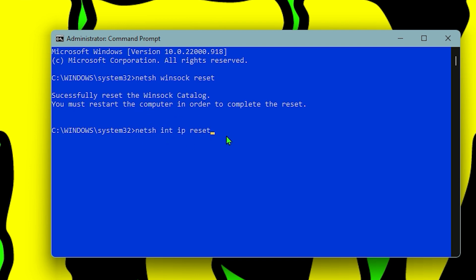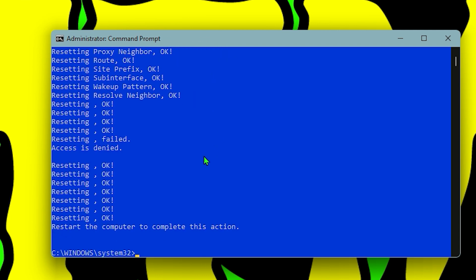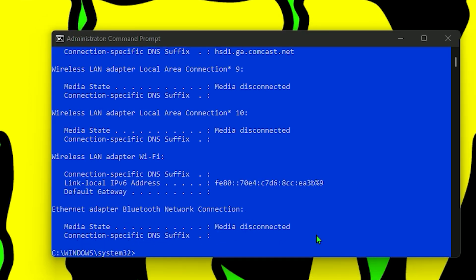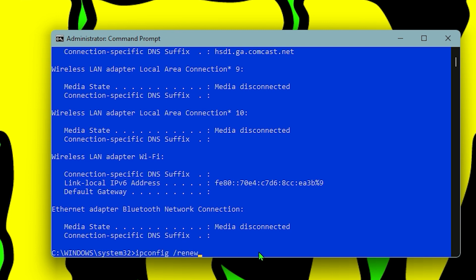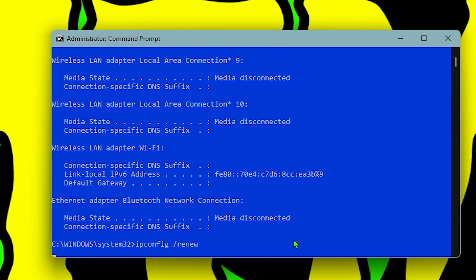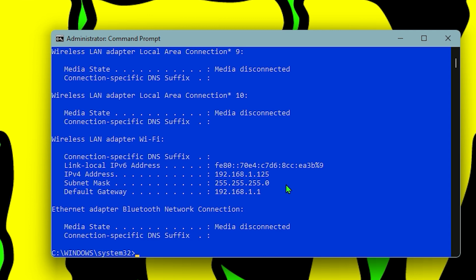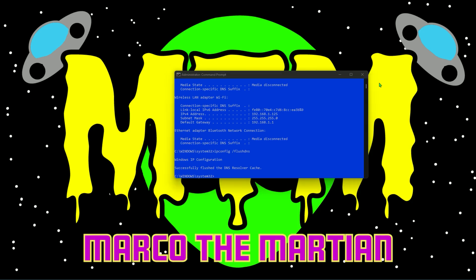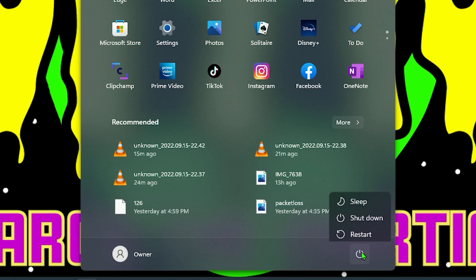Next type netsh int ip reset — once that's done it'll say to restart the computer to complete this action, but don't restart just yet. We have a few more commands. Next do ipconfig /release, press enter and you'll get a bunch of metadata. After that do ipconfig /renew. Then do ipconfig /flushdns — press enter and it will say 'successfully flushed the DNS resolver cache.' After this, close out, go to your start menu, and restart your computer.